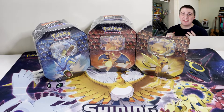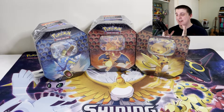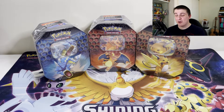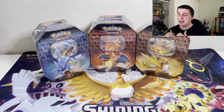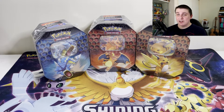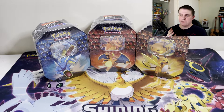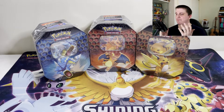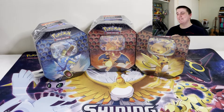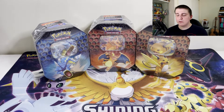Hello everybody, my name is PokeMitch and thank you so much for being here as always. Bit of an exciting video today. As you can see in front of us we have three sealed Hidden Fates tins — a complete art set which I'm gonna be opening for you guys. Not something you see every day anymore because Hidden Fates has gotten quite expensive and difficult to find.